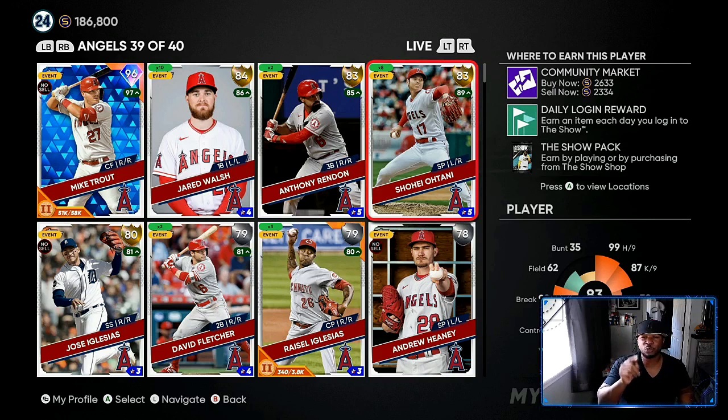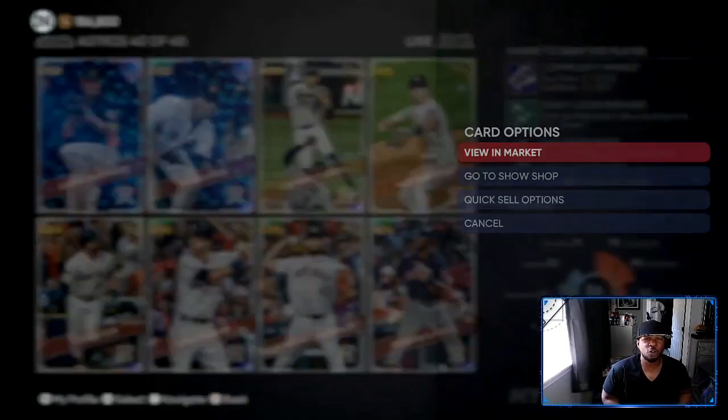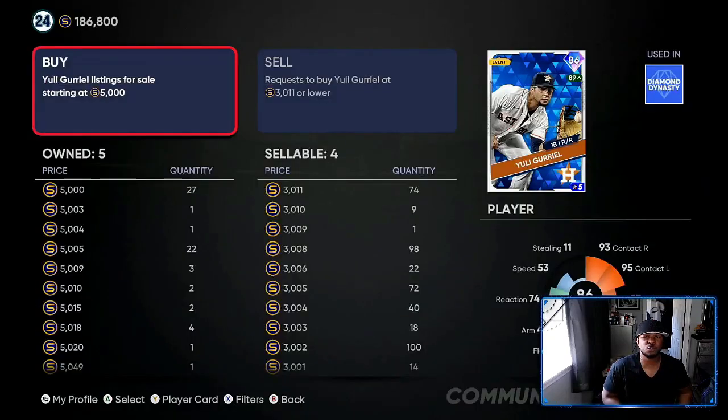I'm telling you, next week the prices will start going back up — Ohtani will be in the 4,500 to 4,700 range. Goriel — you can see I got five of these. I sold them in the 1,400 range, so I made a quick 20,000 profit. We're going to go ahead and cash out on these real quick.